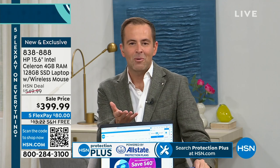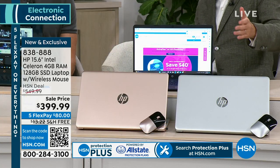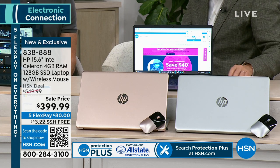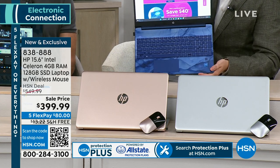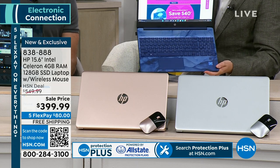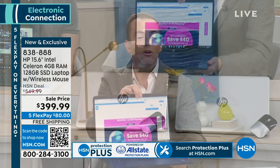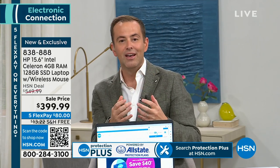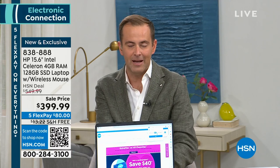We have some glorious colors: rose gold, silver, and a beautiful blue at the back with designer styling that is custom for us here at HSN. And we want to talk about Word, Excel, PowerPoint, OneNote, and Publisher — all the programs we're so familiar with that will be preloaded on here.